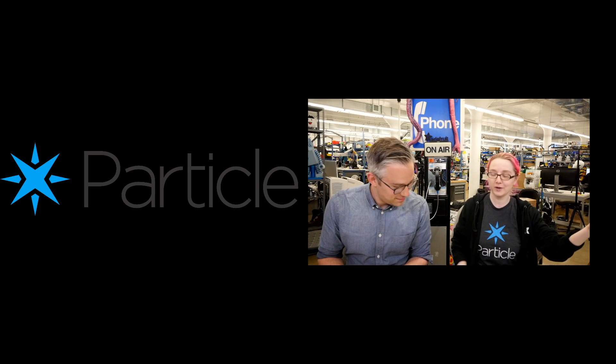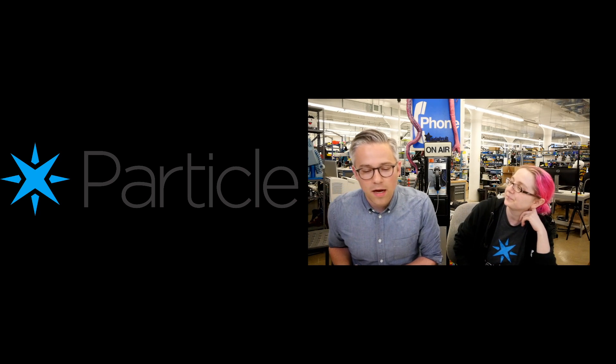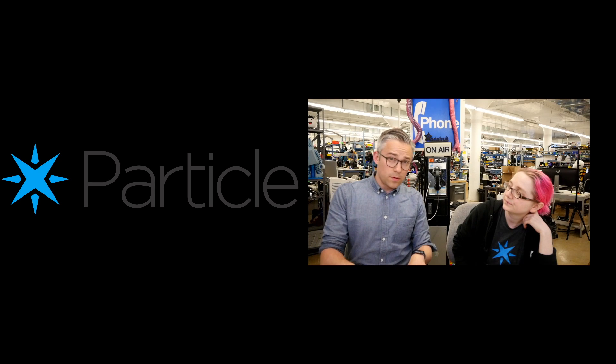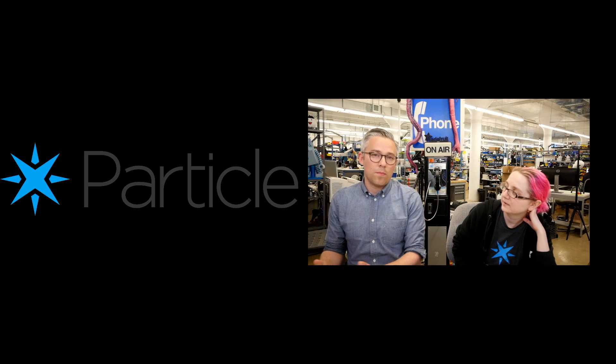So tell us about Particle. What is it? Particle is a company that helps people make IoT products. We have a whole bunch of development kits for prototyping IoT things that are connected via Wi-Fi, cellular, Bluetooth, or mesh. We have connectivity modules that companies use to bring products to market, so you can use us for prototyping all the way through a production-grade IoT platform to support big enterprise IoT.